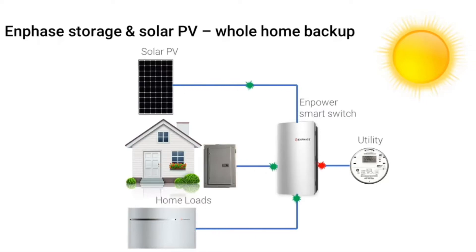In the event of a power outage, the Enpower smart switch will quickly disconnect from the grid. With the storage system disconnected from the grid, a microgrid is instantly formed by the Encharge units. The Enphase inverters on the solar panels see the microgrid as if it's the utility grid, and they continue to function normally. The excess power from the PV system continues to charge the battery.